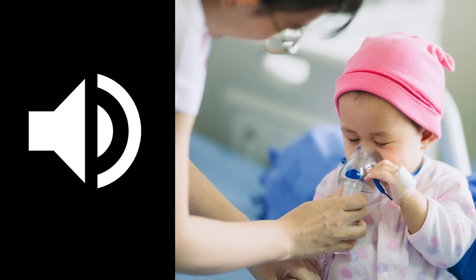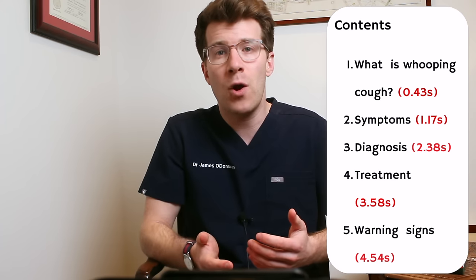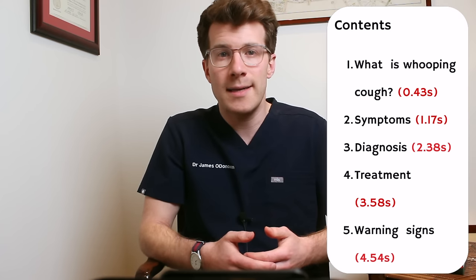Hi, I'm Dr. Donovan and in this video you're going to hear real-life sounds of whooping cough. We're also going to cover other common symptoms that you need to be aware of, how whooping cough is diagnosed, plus treatment options and possible warning signs that would indicate immediate medical attention needs to be sought.